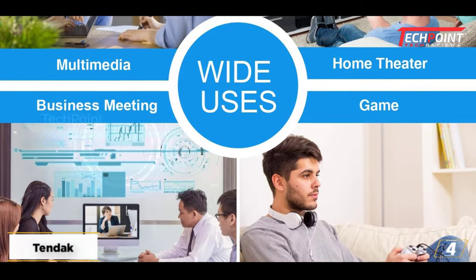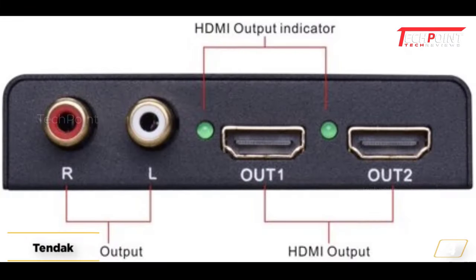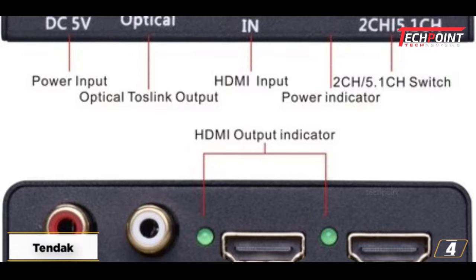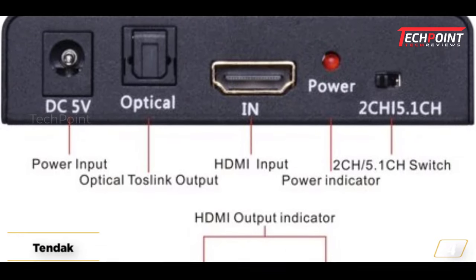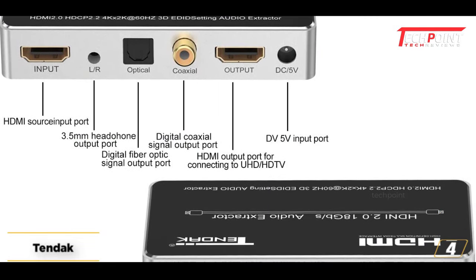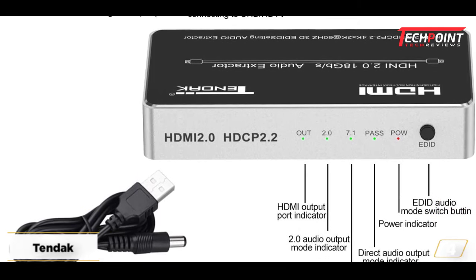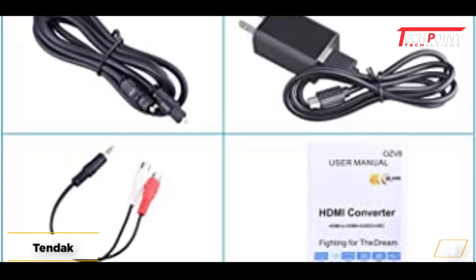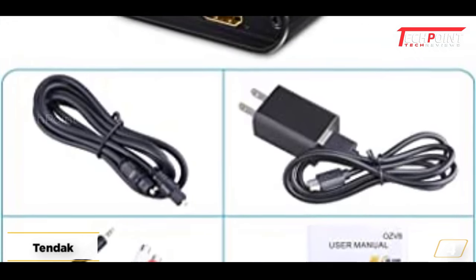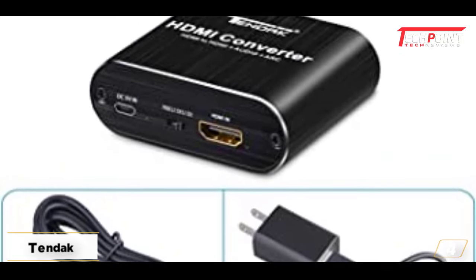Amazon Fire TV, gaming consoles, HD cameras, PCs, and HD DVRs. The extractor includes three audio edit modes, including PASS-MIDI to 2CH 3.5mm stereo audio output, and 5.1CH or 2.0CH optical digital audio output. Additionally, Tendik provides lifelong technical assistance and a one-year guarantee on this HDMI extractor from the original date of purchase.